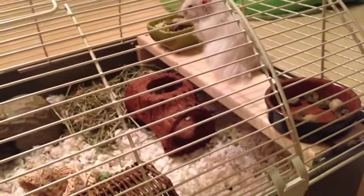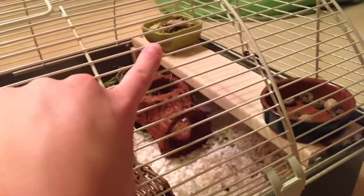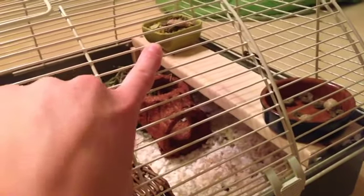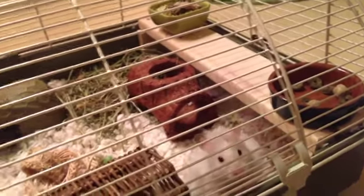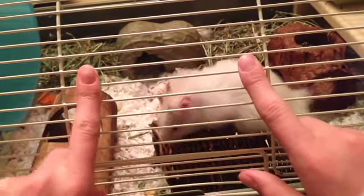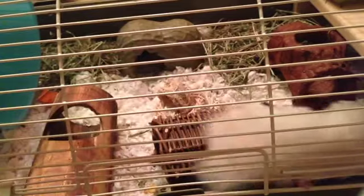I always get a question about why I have two food dishes. That one at the very back is his normal dry seed mix, and then here he has Oxbow rings and protein blocks. And then also to make sure he gets his needed fiber, he has two piles of Timothy hay with his hut in the middle of them.